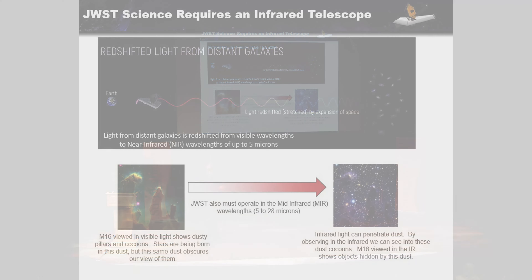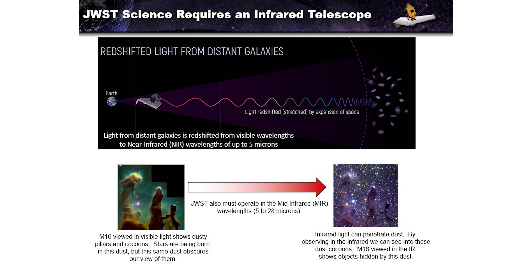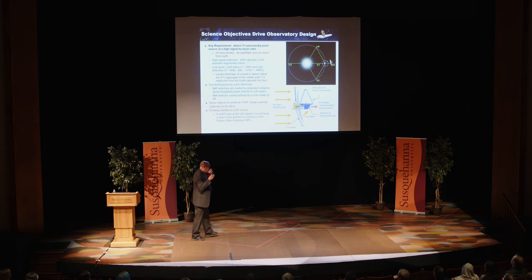On the left, M16 taken by Hubble in visible light shows the dusty pillars and cocoons. On the right, the same object viewed by the Spitzer Space Telescope shows that observing in infrared, you can see into the cocoons and see the objects hidden by the dust. So that was the science rationale — why an infrared telescope.